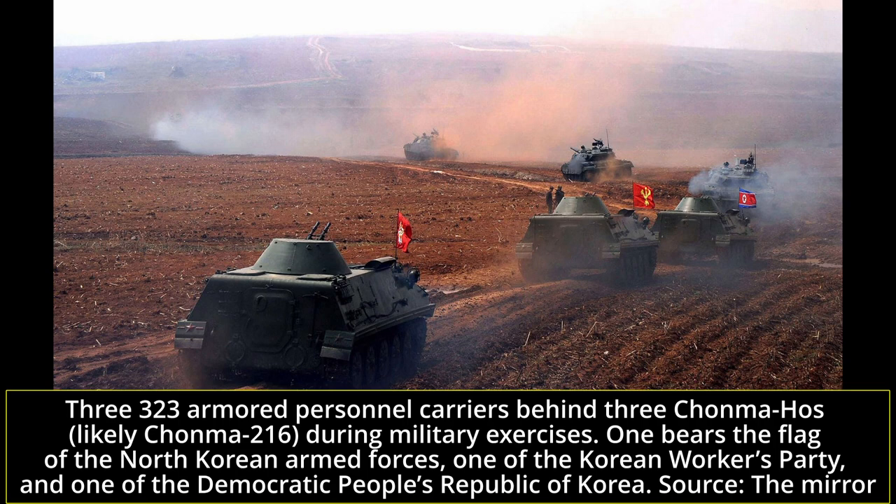In service, the 323 mainly outfits the KPA's mechanized battalions. They consist of about 550 men with 3 infantry companies, each with 10 323s, an anti-tank platoon, a mortar company, and an air defense platoon, all of which typically operate vehicles of the 323 family, and a battalion headquarters unit that includes between 1 and 3 vehicles of the 323. Overall, somewhere around 50 323 APCs can typically be found in a standard North Korean mechanized battalion.